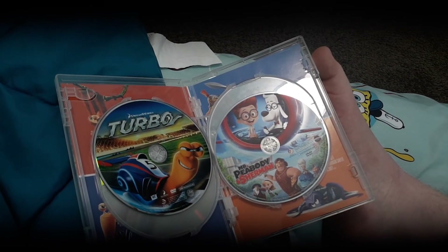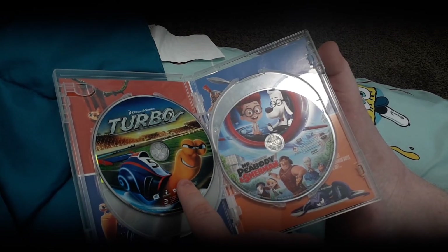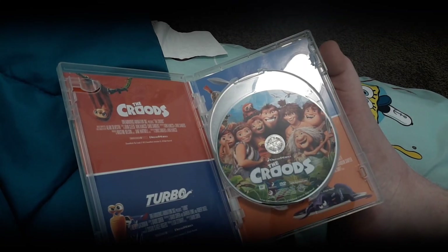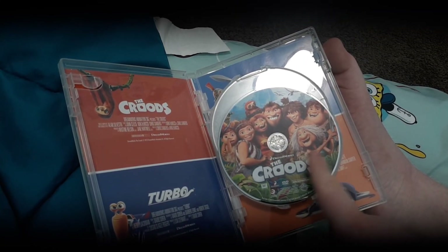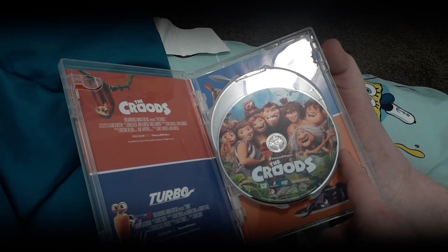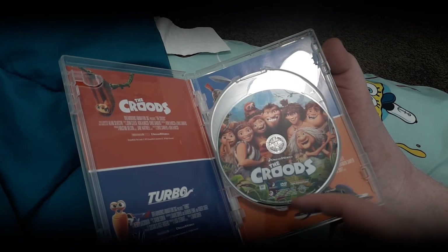For the next menu walkthroughs and openings: Turbo is coming on Thursday the 25th, which is the opening. And the menu walkthrough for The Croods is coming on next Sunday, which is my last video for February — the 28th.